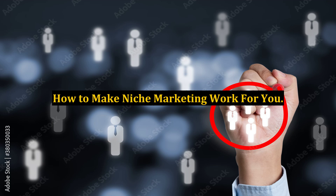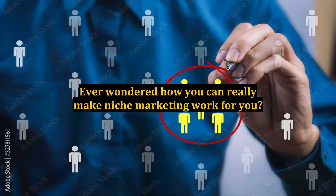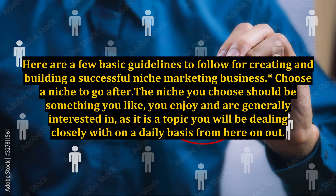How to make niche marketing work for you. Ever wondered how you can really make niche marketing work for you? Here are a few basic guidelines to follow for creating and building a successful niche marketing business.